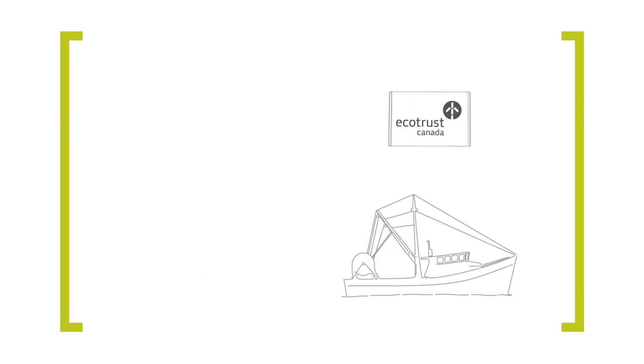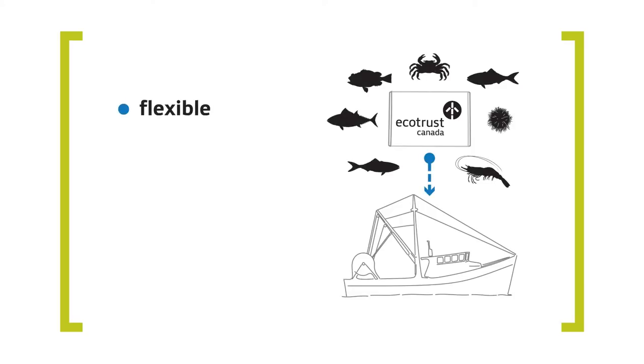Our mission-driven approach to solution design is an alternative to existing monitoring providers. And because our EM technology was developed with help from fishermen, it reflects what is truly needed out on the sea. It's flexible, so it can be customized for different types and sizes of fisheries.